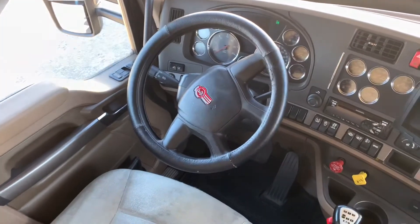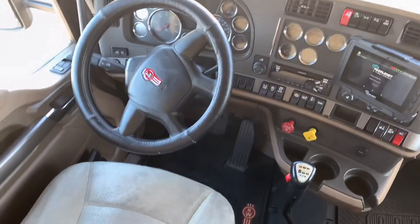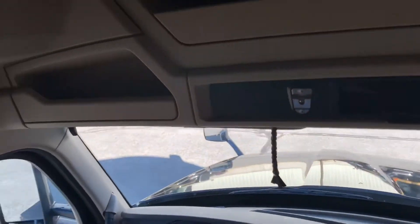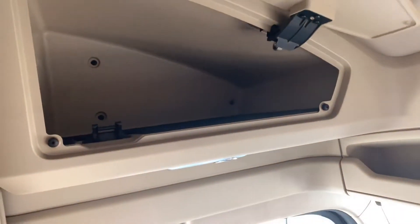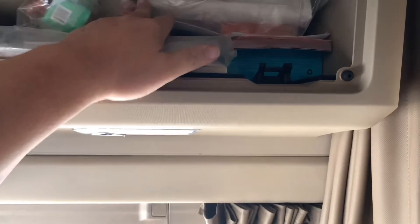Okay everyone, this is Ralph from Ralph's Trucking. My truck has to go to the dealer so they're giving me a loaner truck. Let's do a tour of the new loaner truck — this is a 17, like my Kenworth.